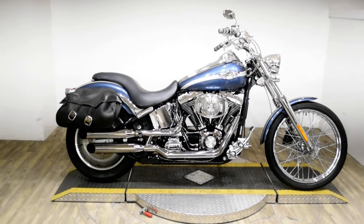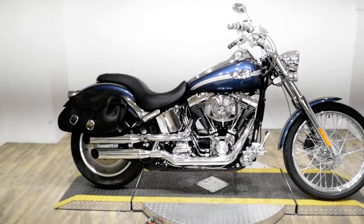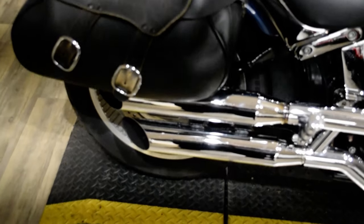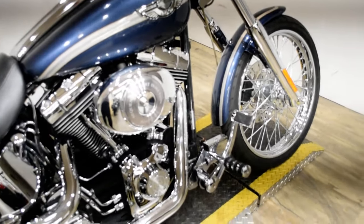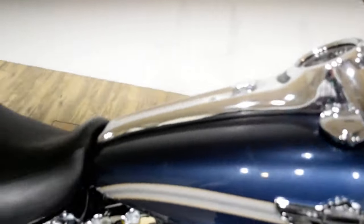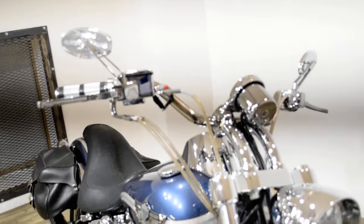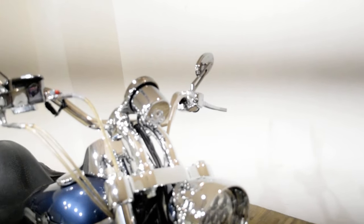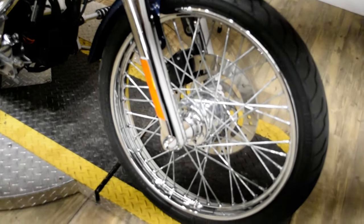To see more photos of this bike, to get pricing information, to fill out a credit app, and to see what your trade is worth, visit MonsterPowerSport.com or give us a call at 847-526-0500.